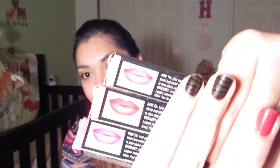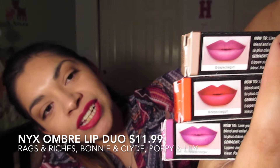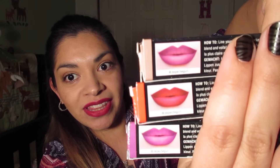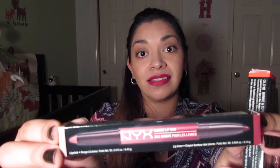I also picked up something new from NYX — it is the Ombre Lip Duos. I picked up three of them. From top to bottom, they are Rags to Riches, Bonnie and Clyde, and Poppy and Lily. I'm guessing these are supposed to be foolproof. The instructions say to line your lip on the outside, and then because it's a duo-ended product — one side is the liner and one side is the shader — you just line your lips and fill them in, then pat your lips together or dab and blend with your finger.